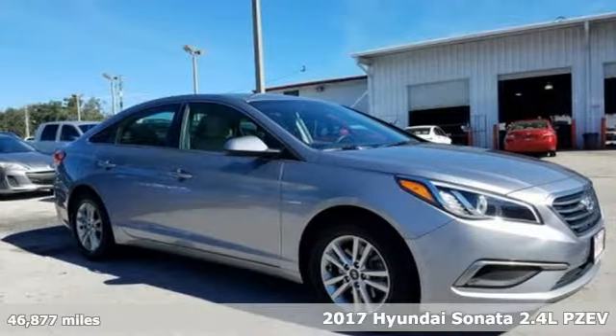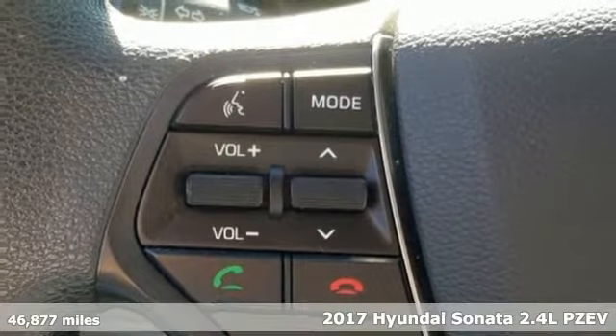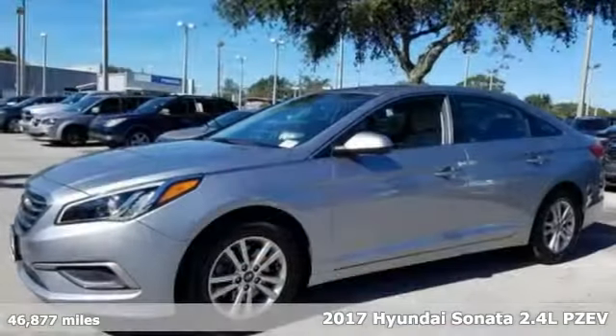It's a 2017 Hyundai Sonata. In a world of stress and hurry, the Sonata offers a world of calm and tough decisions made easy.